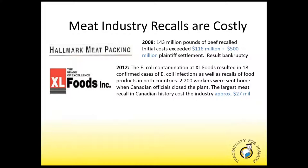More recently, XL has reopened under the watchful eye of a new owner — a Brazilian-based packing giant that has a much tighter risk management culture.